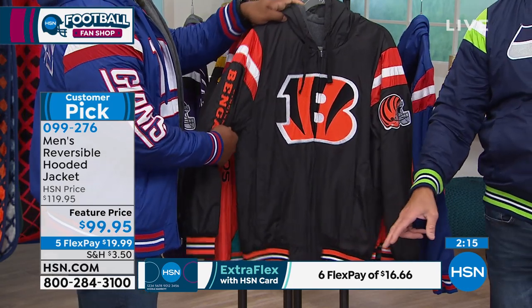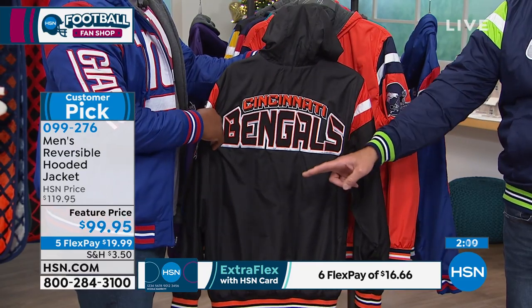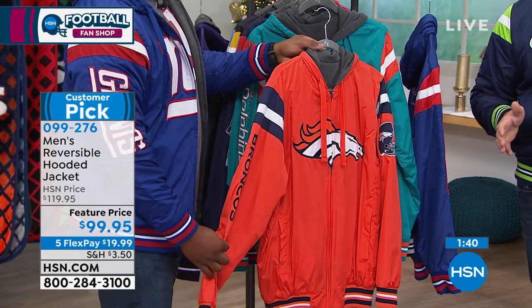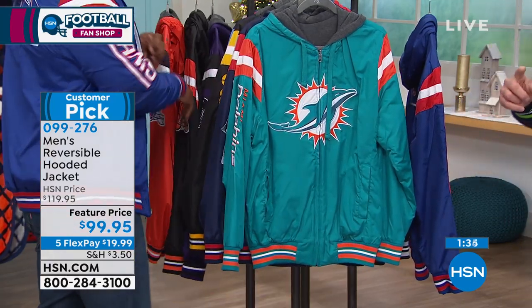This is on Extra Flex if you have an HSN credit card. If you don't have a card today, we'll give you $20 off your first purchase when you're approved, making that price $79.95 — it's already a great deal at $99.95, but $79 if you get that credit card. We have extended returns, which means if you buy this and are concerned about the size, you can wear this through the holidays and not have to return it until the end of January for your refund or to change the size.